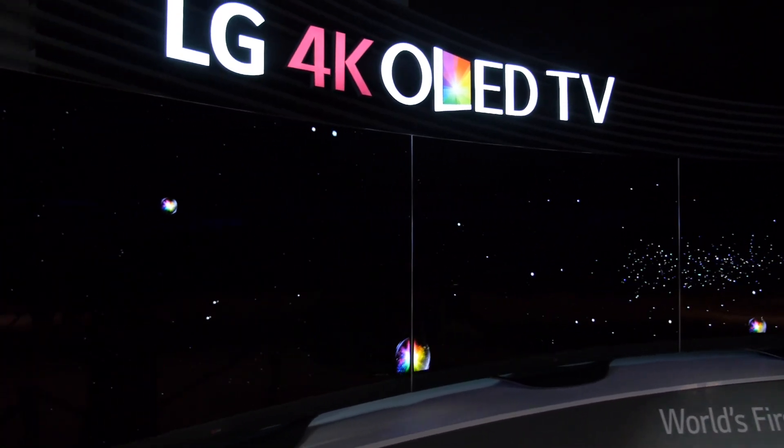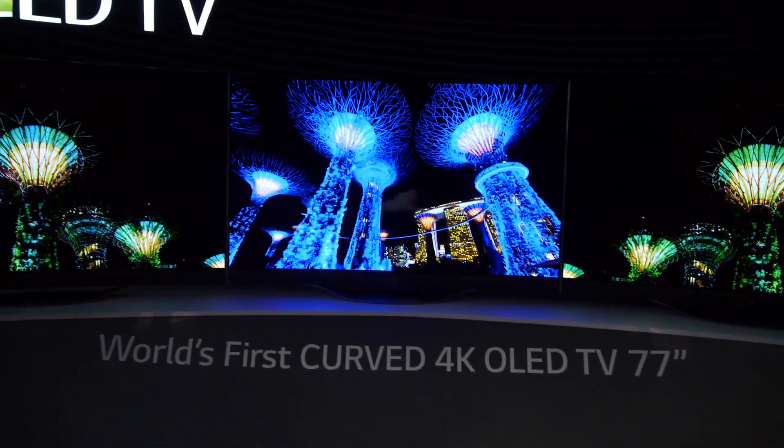LG is the only company who's been able to combine these two technologies yet. And as you can see, they're also curved, and they've announced two screen sizes — 65 inches and 77 inches, which is what's behind me.